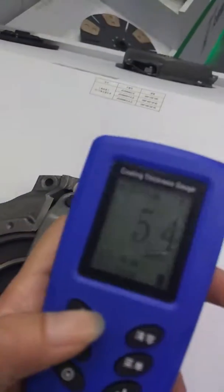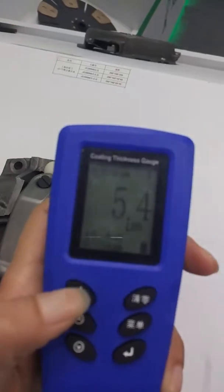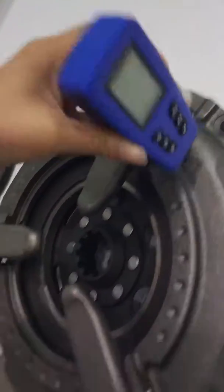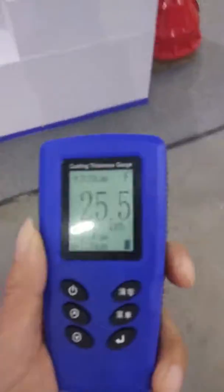It also has a backlight. Let's change equipment.